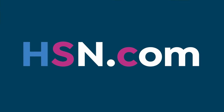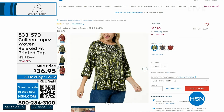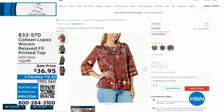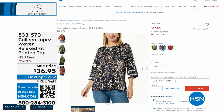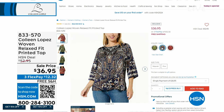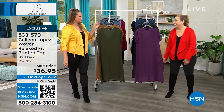We've got a really beautiful top coming up. One of the things I love about print is how it camouflages beautifully. At $36.95, three colors: rust, navy, and elm in the green olive family. Item number 833-570. Was $52.95, now $12.32 on FlexPay with free shipping and handling. Are we doing free shipping and handling? I think we are — I guess I should have mentioned that a few times.